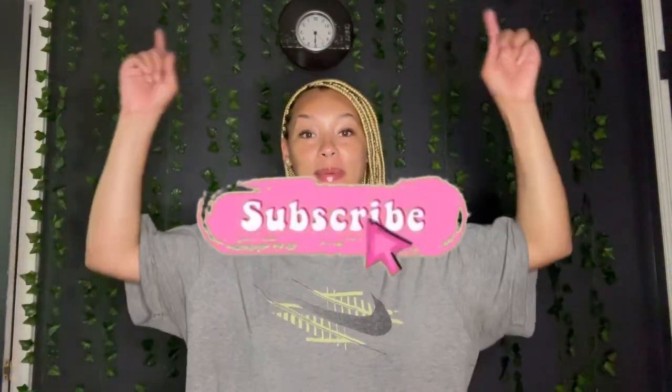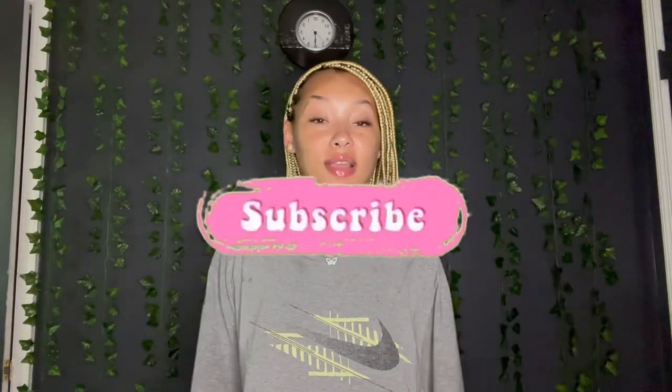Hey y'all, it's your girl Jayda here and I am back with another video. If you are new, hit the subscribe button down below, and if you are returning, thanks for coming back — I appreciate you. If you'd like to see this video, please leave it a like and a comment down below, and don't forget to follow me on all my social medias. Let's get right into this video.